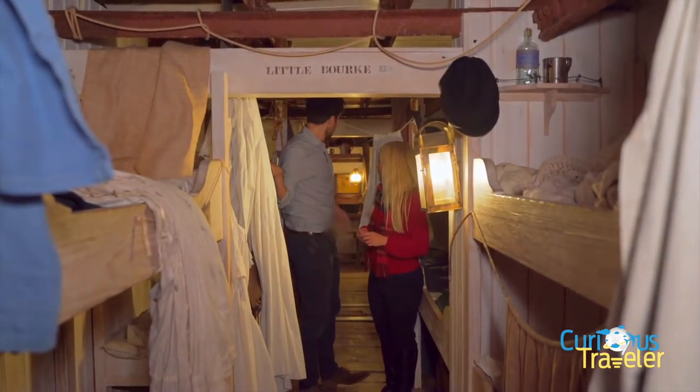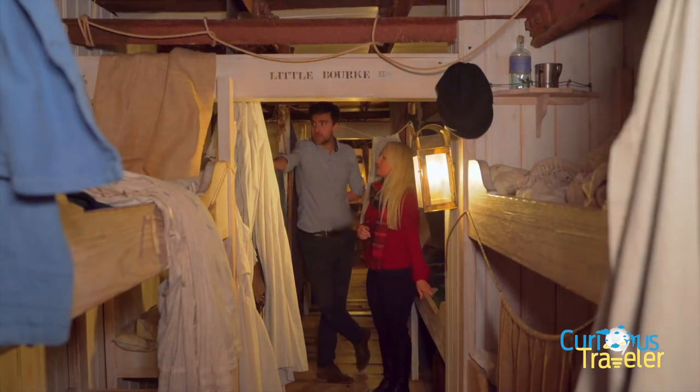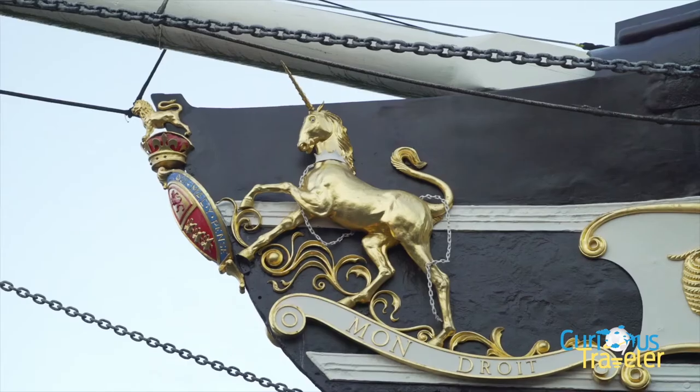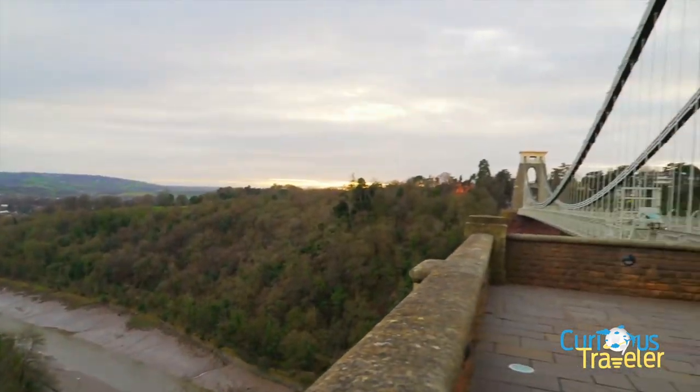There are doors at the end, but this was basically a thoroughfare at the same time. It's pretty small. But we know that people were giving birth in here, there were people having fights in here, people living their everyday lives. Let's come back up for air. It's time to disembark the SS Great Britain to see Brunel's final achievement — the symbol of Bristol.